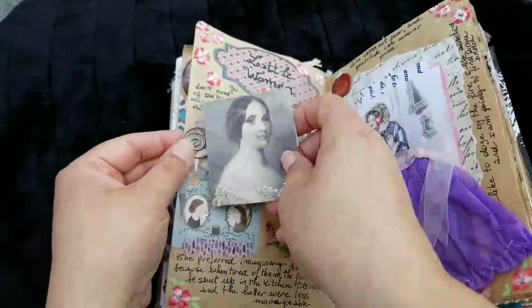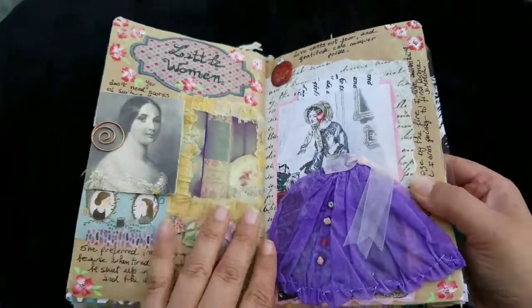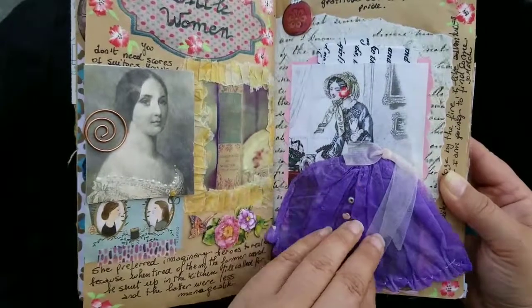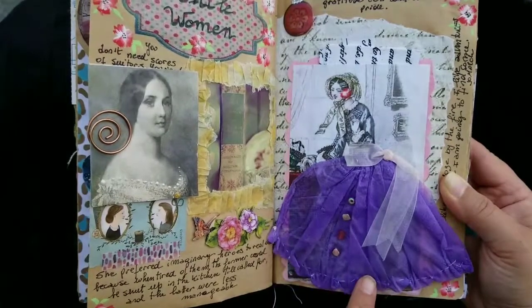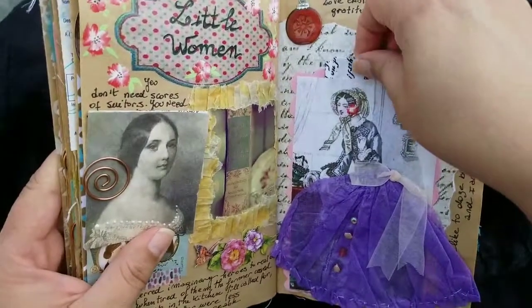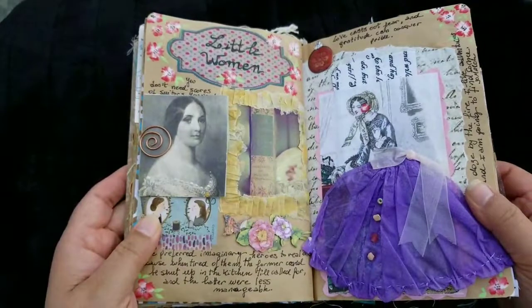I added some pictures there. This paper is stained with yerba mate — this is a tea from Argentina which is very strong, it's like green tea but stronger. On this side I used a picture of a beautiful lady and added a skirt to make it even more romantic. I imagined she was Jo, so I had sewn this skirt here, added some details, and used this as a pocket to put my favorite words from the book.